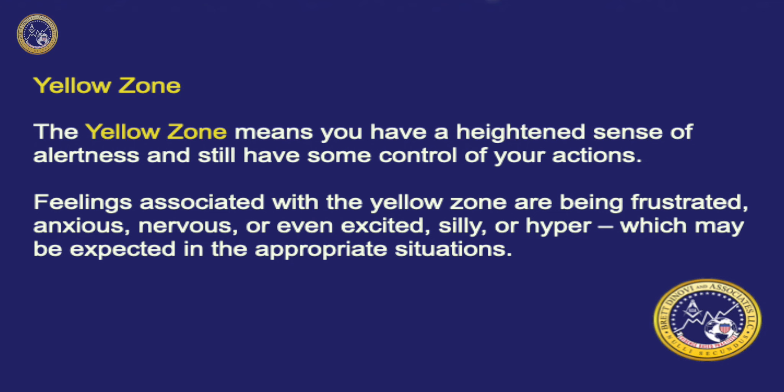The Yellow Zone means you have a heightened sense of alertness and still have some control of your actions. Feelings associated with the Yellow Zone are being frustrated, anxious, nervous, or even excited, hyper, or silly, which may be expected in the appropriate situations.